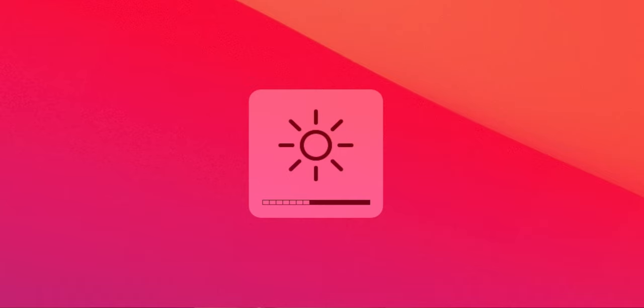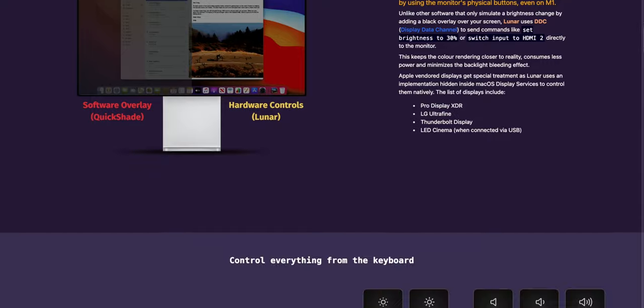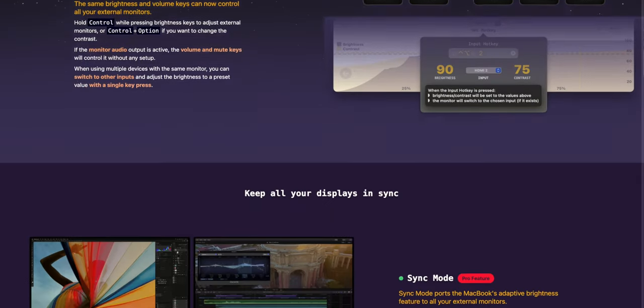Lunar is a brightness control app for your Mac when connecting to an external display. Without it, you can only adjust brightness physically on your monitor. If you're not using an external monitor you probably don't need this. It has a bunch of fancy features that I'm not using — I'm on a free plan and it gets the job done for me.